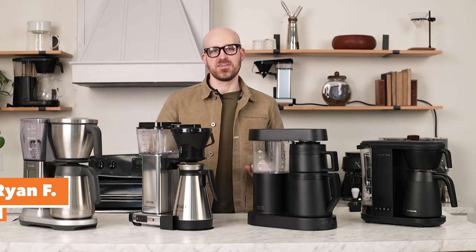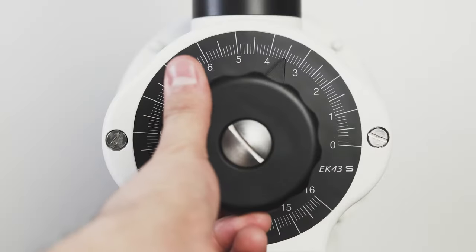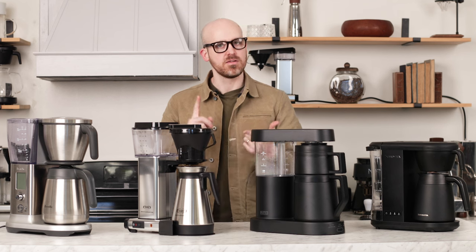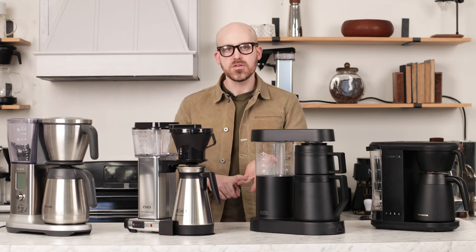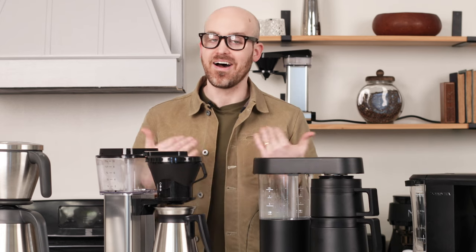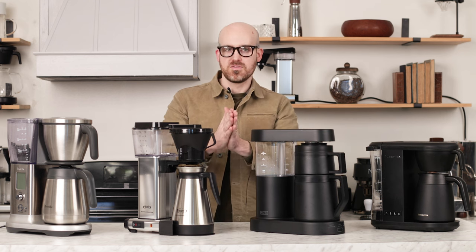I'm Ryan from Prima and we have a lot to talk about today because this is a comparison of the best auto home brewers of 2024. We're going to be looking at about four brands: Bonavita, Technovorm, Ratio, and Breville. Based on our own research and criteria that includes evenness of extraction, reliability, feature set, and quality of the coffee, these are the brewers we think perform the best. These are just our opinions at Prima, but we hope this comparison will be helpful as you make a buying decision.